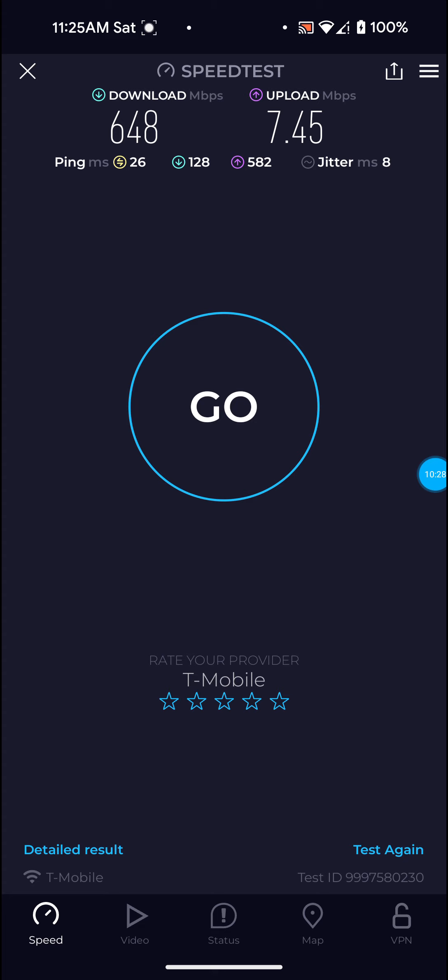I have one video talking about whether T-Mobile 5G home internet is right for you or not, and another one on my channel talking about the weather and its effects. On this test — definitely not too bad at all: 648 on the download, 7.45 on the upload, and 26 ping.